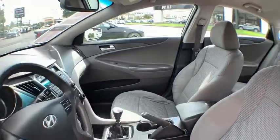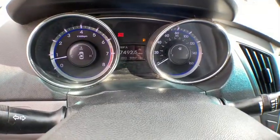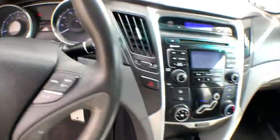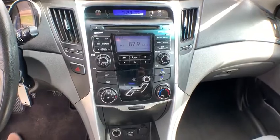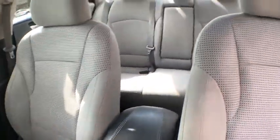Power locks, rear window defroster, trip computer, CD player, remote keyless entry, brake assist, traction control system, panic alarm. This vehicle offers reliability and good looks at a great price. So come in and take a test drive today.